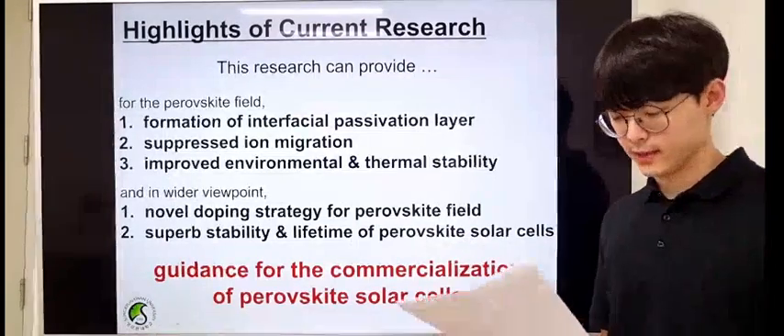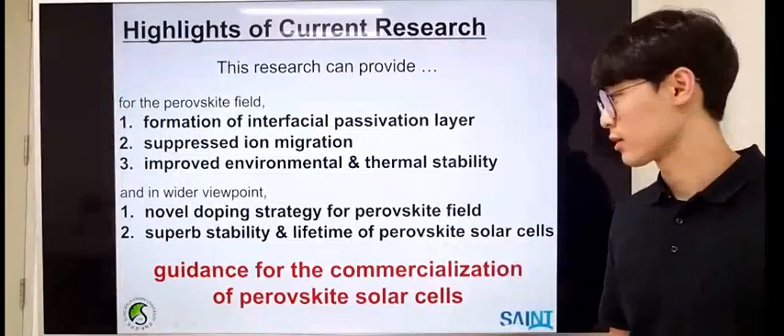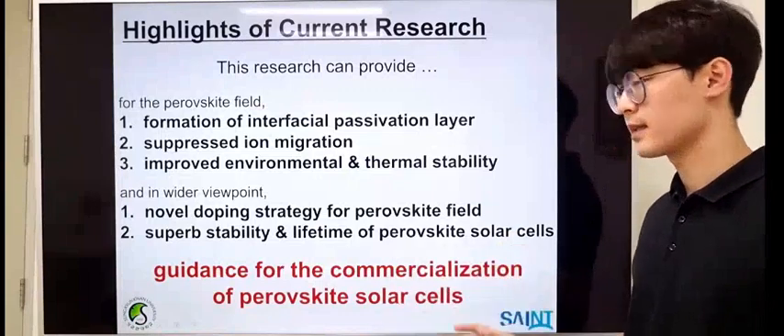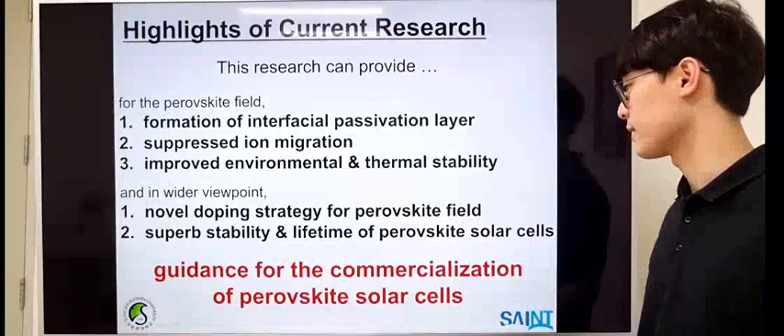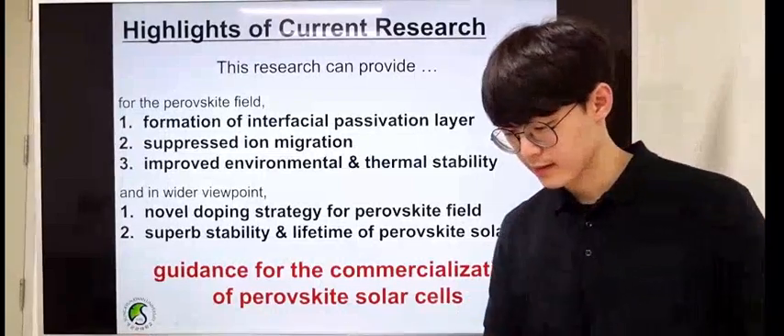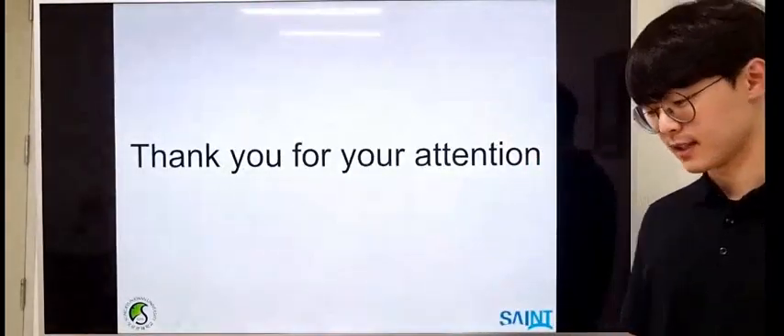We finally hope that we can give a clue toward commercializing perovskite solar cells with higher efficiency and stability. Thank you so much for your attention.